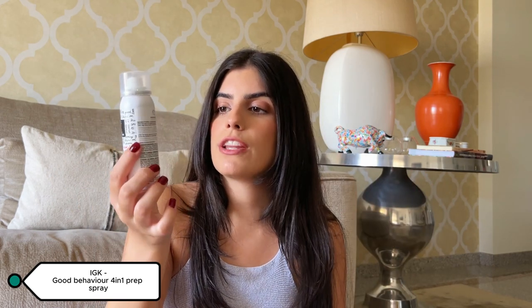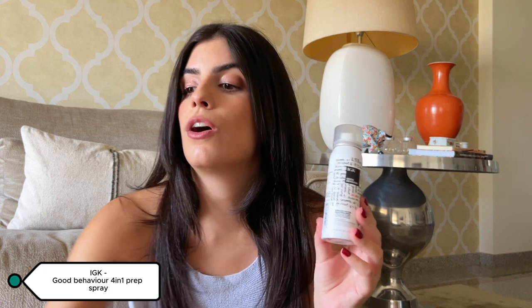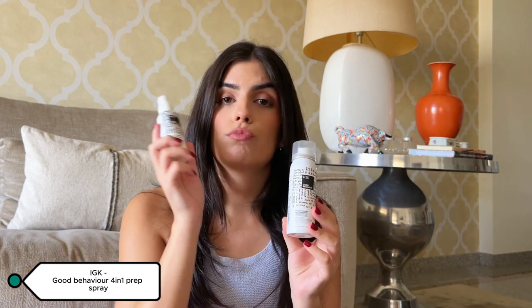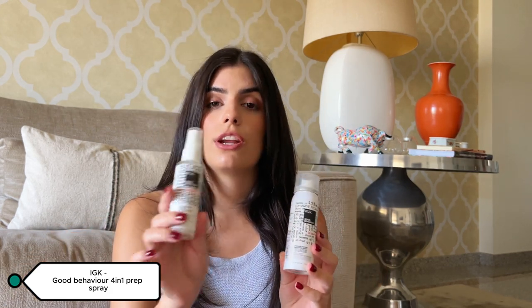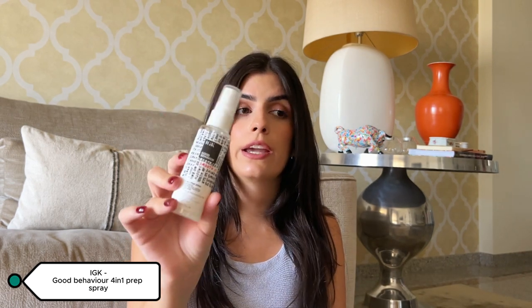It says it's perfect for fine to medium, dry, frizz-prone hair — that's me. I'm going to try this one and give feedback later. But if you want to keep your hair straight, please try the IGK Good Behavior spray and let me know the results it had on your hair, because online it's chef's kiss.